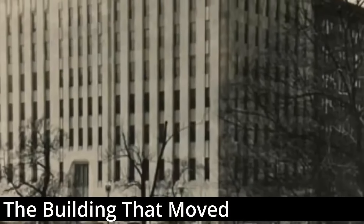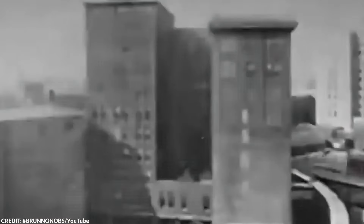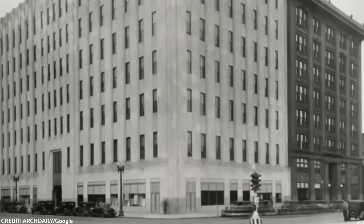Number 15: The building that moved. Would you believe that an entire building can be moved? After all, it would be too inconvenient and pricey to build another building when you can relocate the first one. Sounds impossible, right? However, in 1930, the entire Indiana Bell Telephone building in Indianapolis pulled off what many believed was impossible. It was rotated 90 degrees and moved to a new location, all while its employees continued to work inside without interrupting their essential services. No, I'm not even kidding.